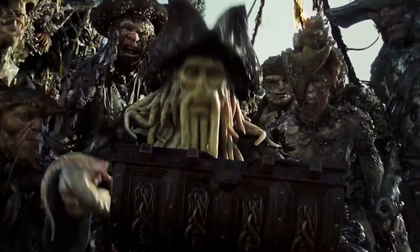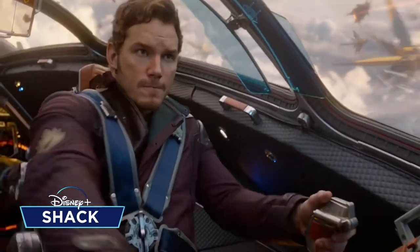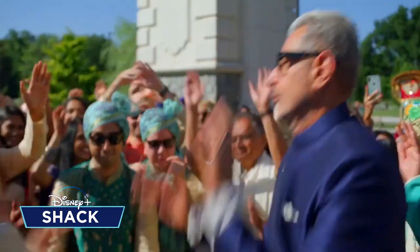Hey there Disney lovers and welcome back to another Disney Plus video. This week we're going to have a little look at the Disney Nature selection.